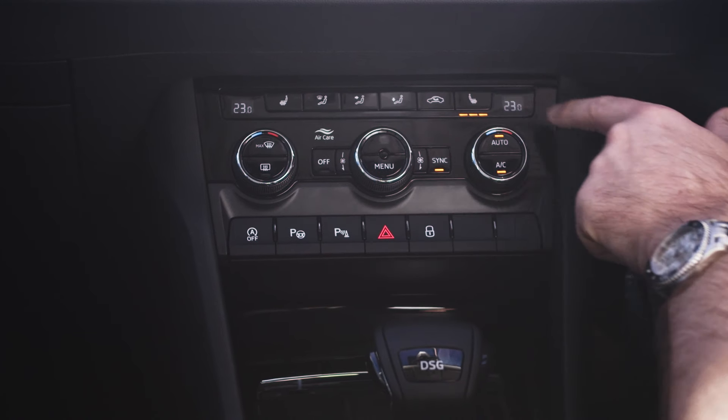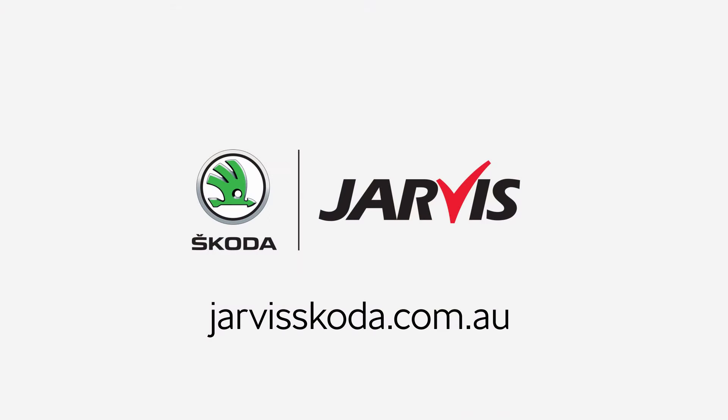You'll also be very surprised by the price. Come into Java Skoda and see the new Skoda range for yourself. Find out more at javaskoda.com.au